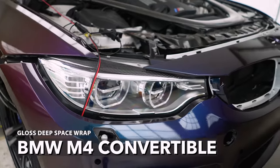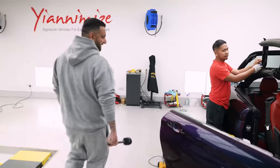BMW M4 convertible here wrapped in like a flip colour. The car's finished - Mark's just finishing off the roof.